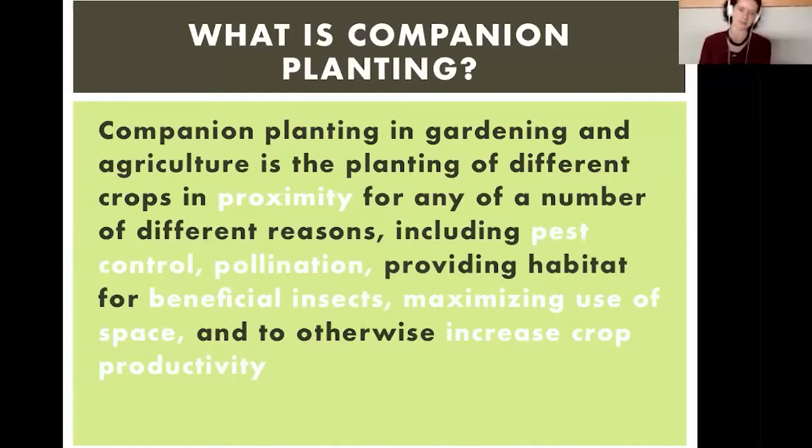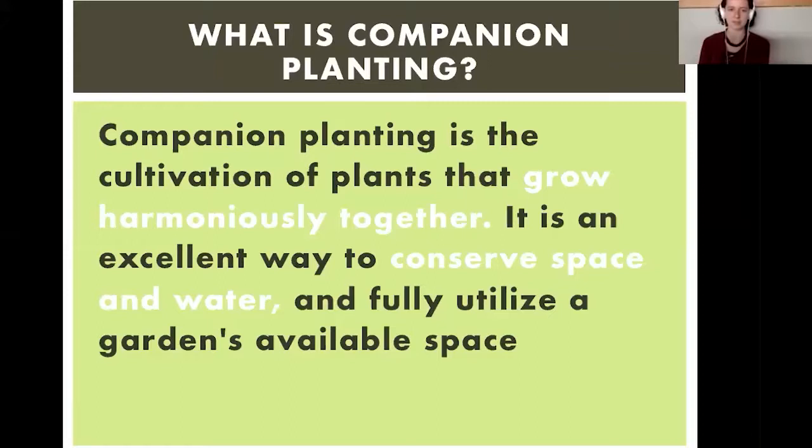There are a few more nebulous ones that we'll get into later. I also like this definition: companion planting is the cultivation of plants that grow harmoniously together. It's an excellent way to conserve space and water and fully utilize a garden's available space. This definition really gets at the idea that companion planting deals with intentionality — you're thinking about what are the characteristics of a carrot that might make it good to plant near an onion, or better to plant near a tomato.